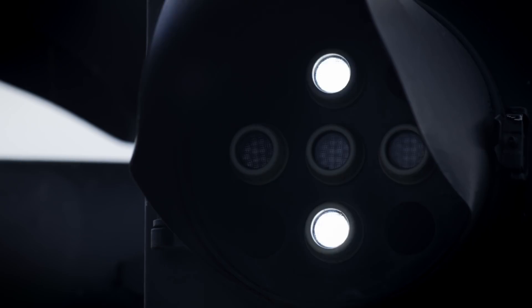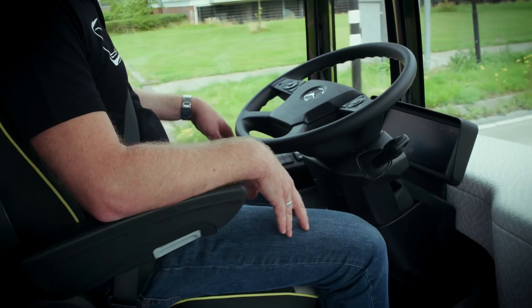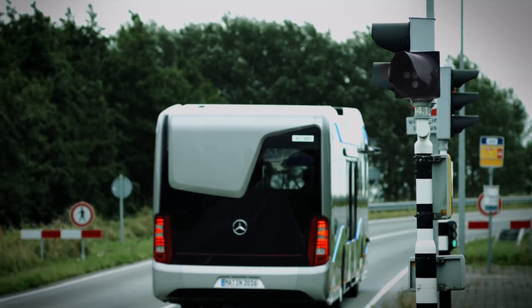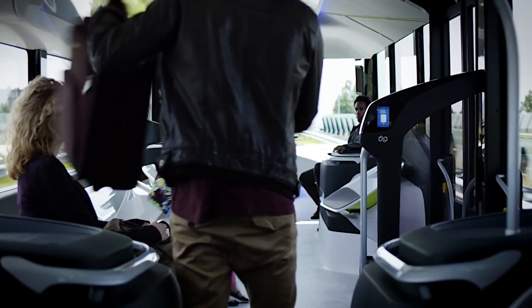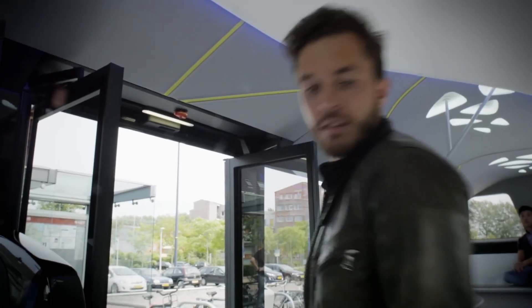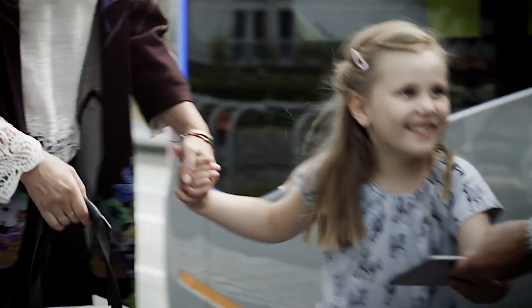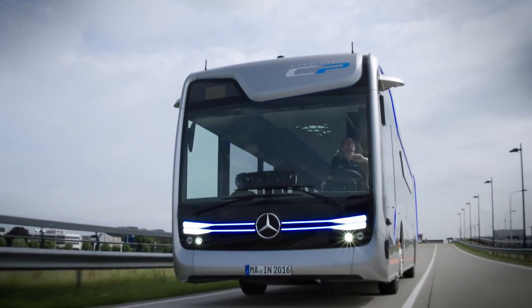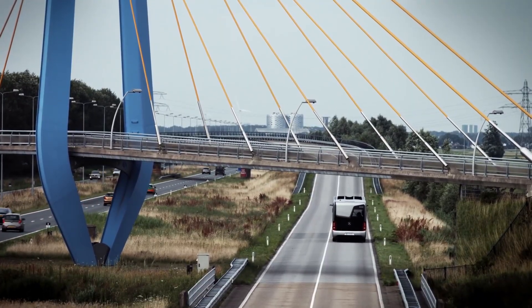The bus cabin also has two 43-inch monitors in the central part. The screens allow you to track progress along the route and also perform informational and entertainment functions. The bus is equipped with a Mercedes OM936 engine with a working volume of 7.7 litres, which is compact and lightweight. The diesel engine, paired with an automatic transmission, produces 299 horsepower and meets Euro 6 environmental standards. An available alternative is the gas version of the power unit with the M936G index.